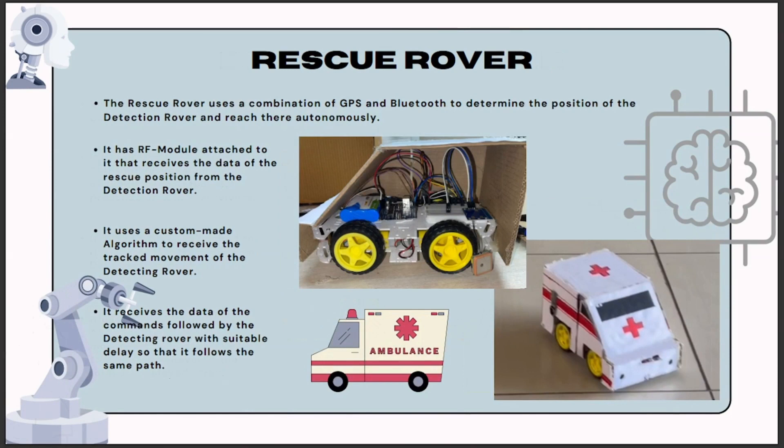Now let's look at the description of the rescue rover. This rover incorporates cutting-edge technologies that enable it to automatically locate and provide assistance relative to the detection rover. The rescue rover relies on the seamless integration of GPS and Bluetooth technology to accurately determine the position of the detection rover. With GPS, the rover can precisely locate the coordinates of the detection rover's position, while Bluetooth connectivity ensures efficient communication and data exchange between the two rovers.